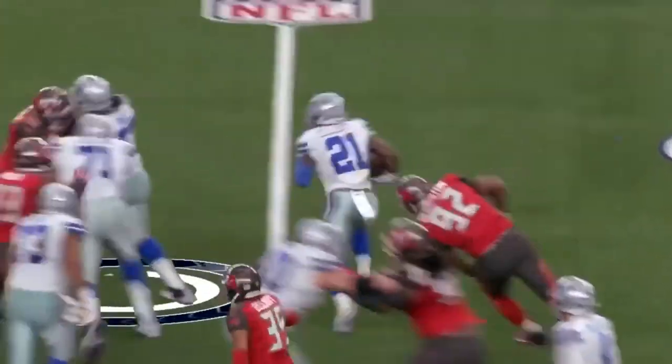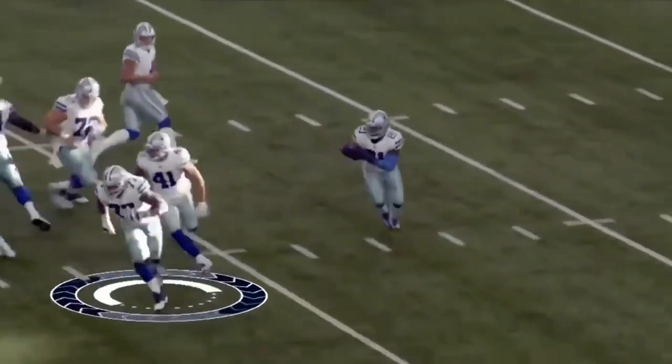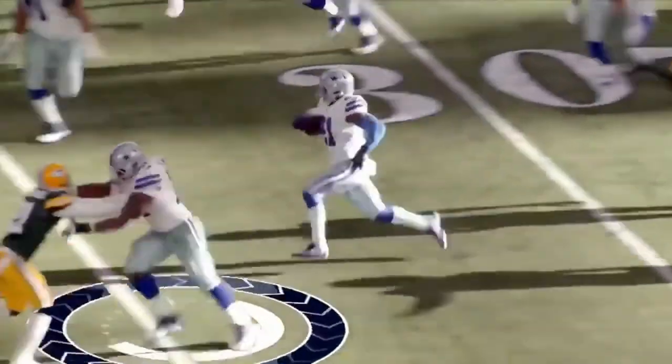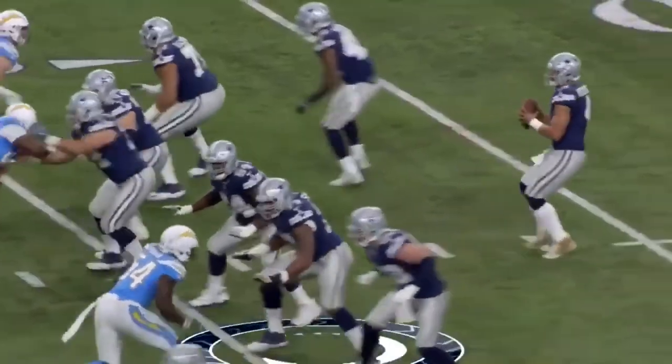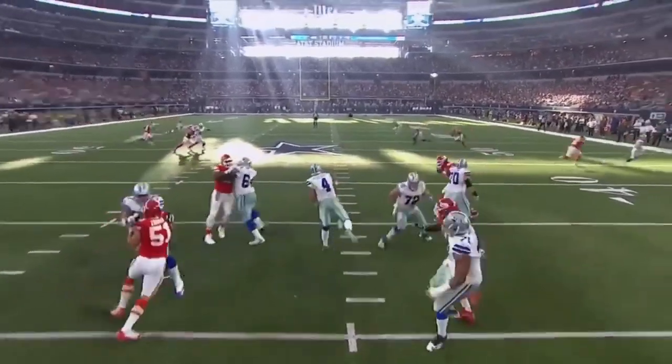The only problem with Tyron Smith right now is that he has a recurring back injury. Every single year he says he's fine, and every single year two or three games into the season he's out for more than four or five games. Still a guy that I want in my backfield, still top when it comes to an NFL left tackle, always protecting that blind side.